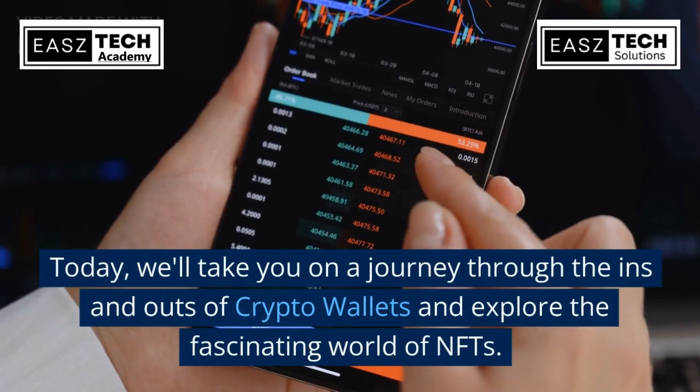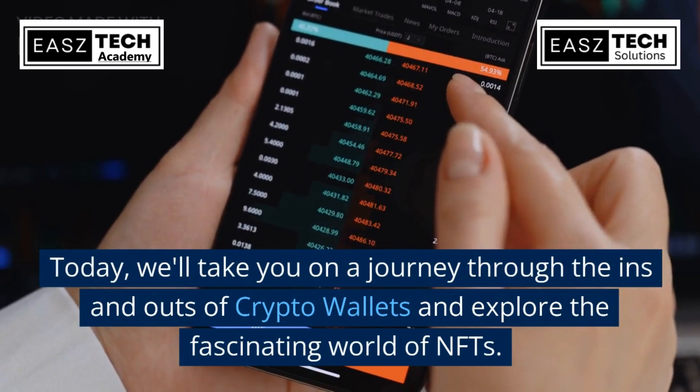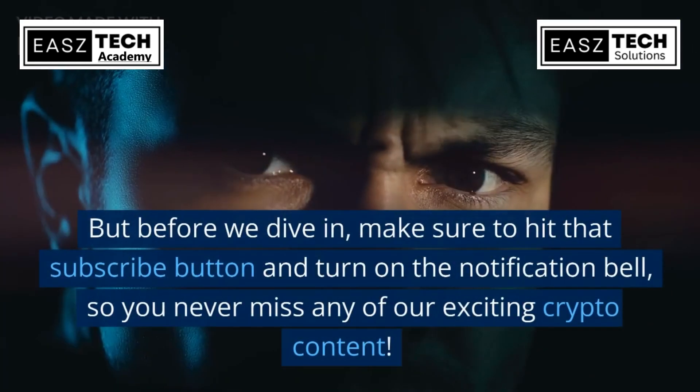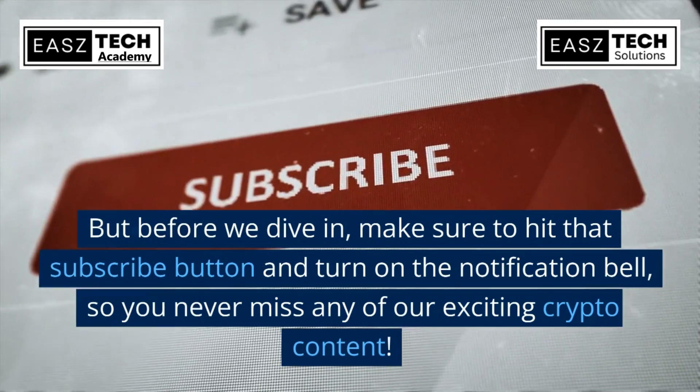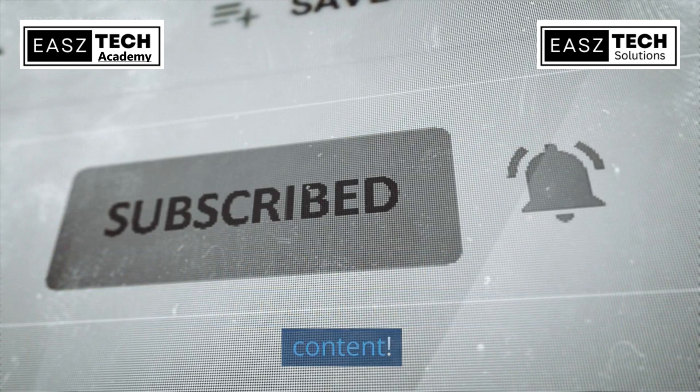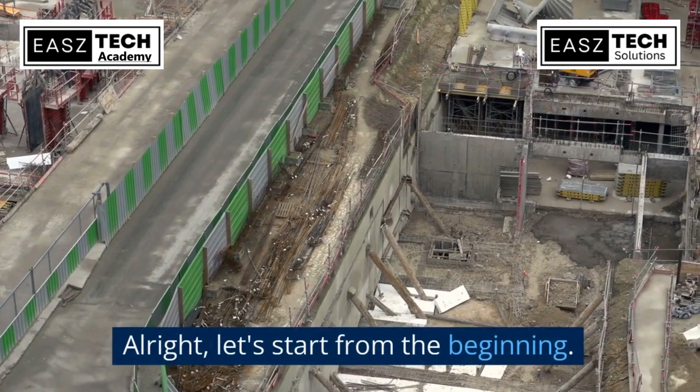Today we'll take you on a journey through the ins and outs of crypto wallets and explore the fascinating world of NFTs. But before we dive in, make sure to hit that subscribe button and turn on the notification bell so you never miss any of our exciting crypto content. Let's start from the beginning.